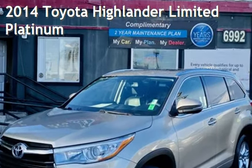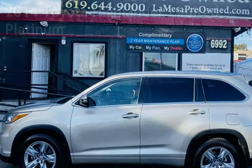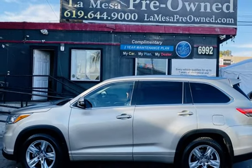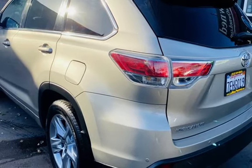Presenting a pre-owned 2014 Toyota Highlander Limited Platinum. This four-door SUV has a six-cylinder, 3.5-liter V6 engine, with all-wheel drive and an automatic transmission.